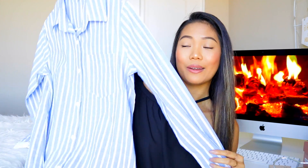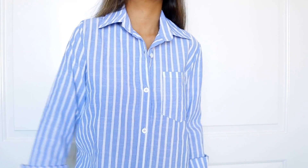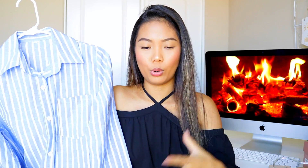Last but not least from MakeMeChic, I got this patterned top right here. I've been eyeing this one on their website for a while and it's always been sold out. I probably prefer a bigger size because I like the boyfriend fit, so I got this in a size medium. I haven't tried this one yet so I can't speak to the fit right now, but you'll see it in the try-on.